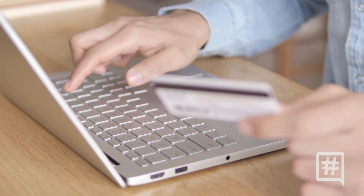Our third tip is to manage your online footprint. But what is your online footprint? Anything that you do online, whether that's posting on social media,